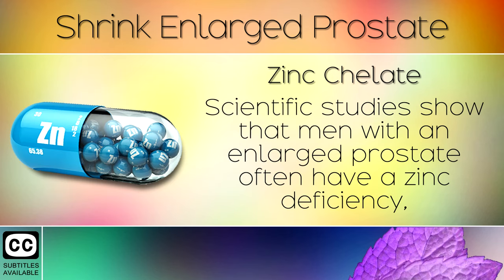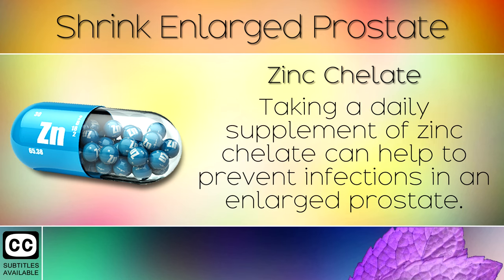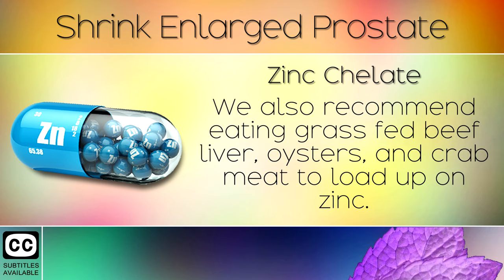Remedy 8: Zinc Chelate. Scientific studies show that men with an enlarged prostate often have a zinc deficiency, which also raises the risk of prostate cancer. Taking a daily supplement of zinc chelate can help to prevent infections in an enlarged prostate. We also recommend eating grass-fed beef liver, oysters and crab meat to load up on zinc.